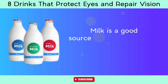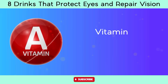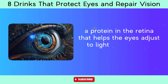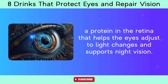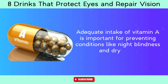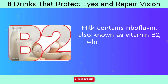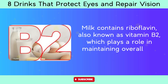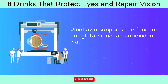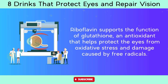Number 8: Milk. Milk is a good source of vitamin A, which is essential for maintaining healthy vision. Vitamin A is a key component of rhodopsin, a protein in the retina that helps the eyes adjust to light changes and supports night vision. Adequate intake of vitamin A is important for preventing conditions like night blindness and dry eyes. Milk also contains riboflavin (vitamin B2), which plays a role in maintaining overall eye health by supporting the function of glutathione, an antioxidant that helps protect the eyes from oxidative stress and free radical damage.